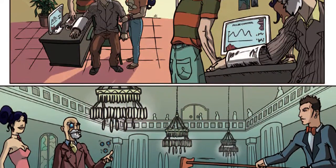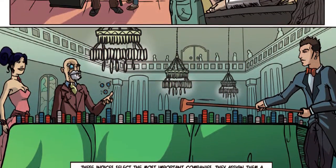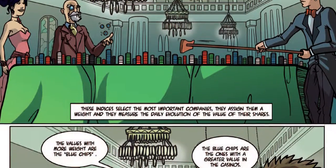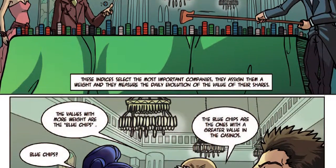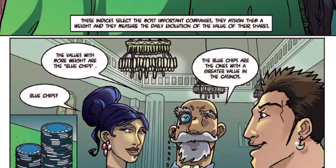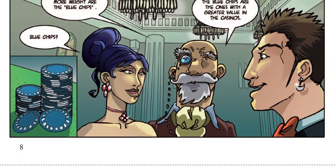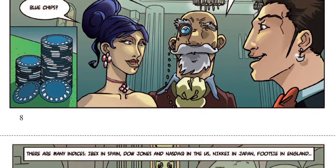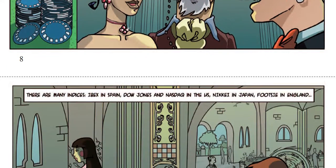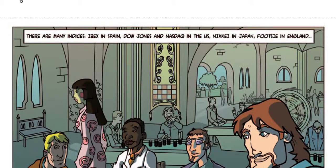This is the second chapter of Stock Market in Half Hour. In order to know the stock market's evolution, we use stock indexes. These indexes choose the most important businesses and follow their daily evolution. The most important values in these indexes are called blue chips. Their name comes from the most valuable chips in casinos. The most representative indexes are IBEX, Dow Jones, Nikkei, FTSE, or DAX.